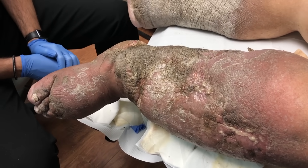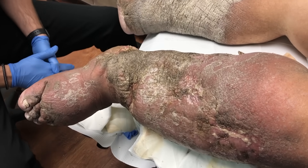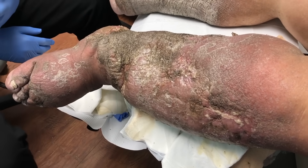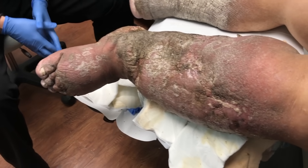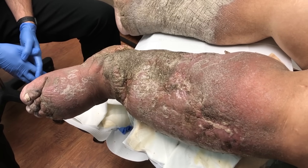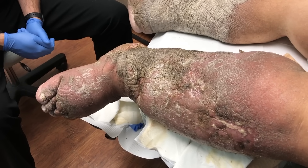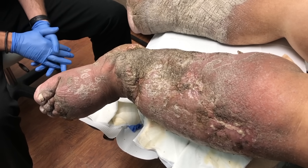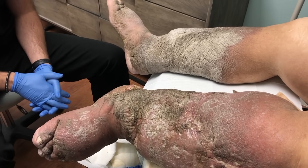This leg over here looks pretty good and stable from a drainage standpoint. I'm going to wrap him back up and actually refer him to wound care to get the Unna boot going so we can really work on the swelling. In the interim we'll see him back regularly for his nail care and diabetic foot checks.